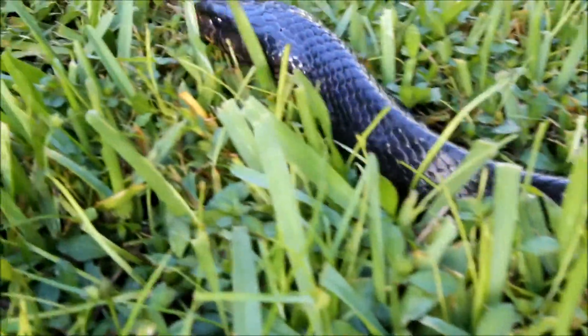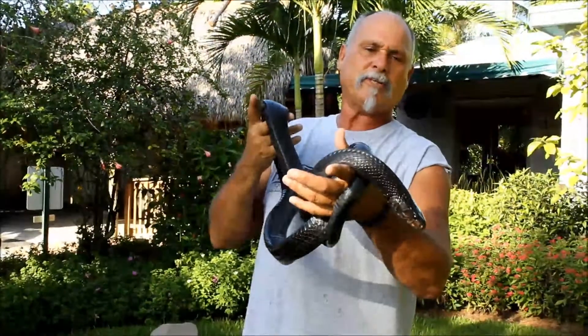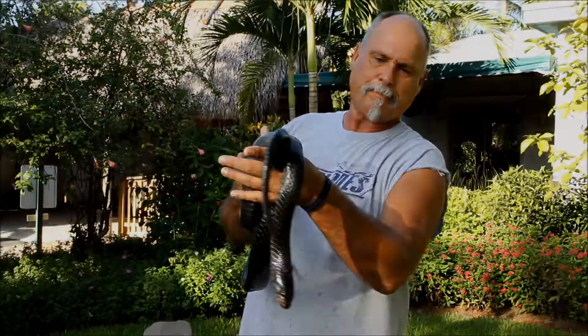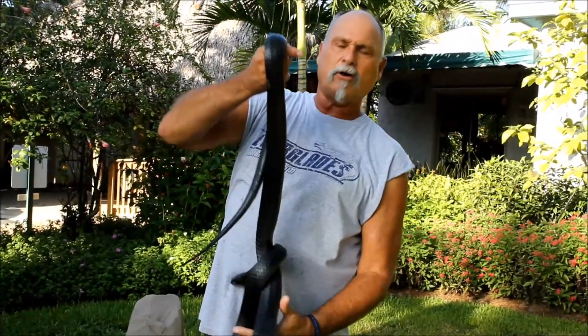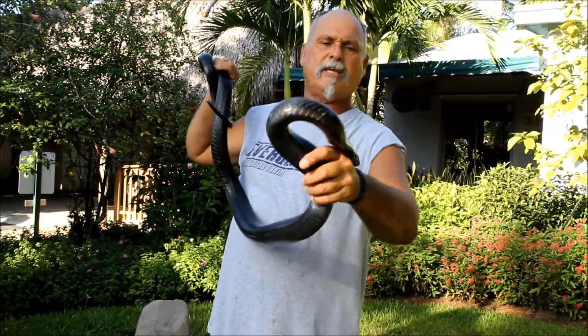The one I want to show you right now is a Florida Indigo Snake. It's a very unique snake and a protected snake — no longer can it be sold or kept in the pet trade. It takes a special permit to have these snakes. Its diet consists of rats, birds, and it'll even eat other snakes, so it's quite a unique snake.